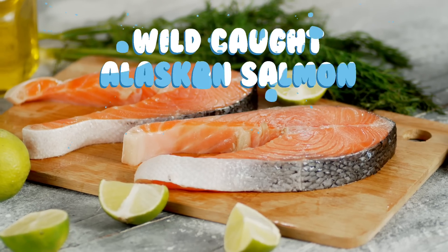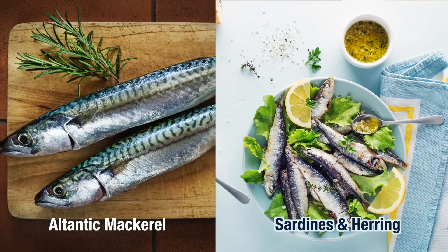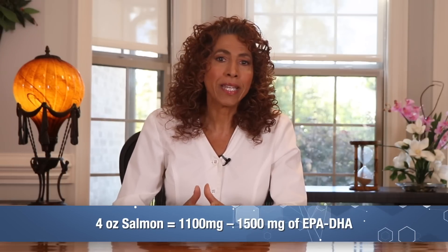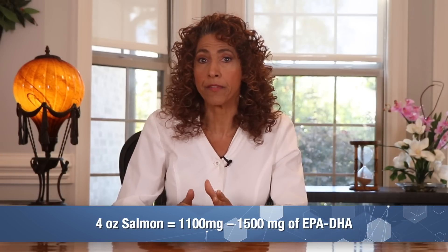Let's talk about the best sources to get your omega-3s from. In your diet, you can consume the necessary amount of omega-3s by eating fatty fish like wild-caught Alaskan salmon — such as sockeye, coho, or chinook — Atlantic mackerel, which is much lower in heavy metals than other species, or herring and sardines. But remember, you're aiming for 3,000 to 4,000 milligrams of EPA and DHA daily. If you eat four ounces of salmon, you're likely taking in about 1,100 to 1,500 milligrams of EPA and DHA, which isn't quite enough. In this case, you would need to supplement with a good quality fish oil.